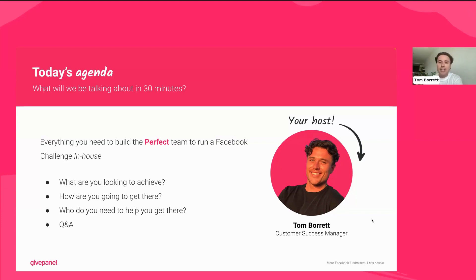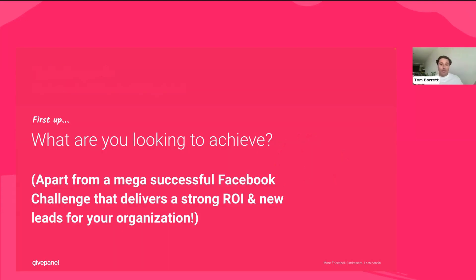We're going to look at some benchmarks you'll be aiming to hit to ensure you achieve challenge success, a few decisions that can help you get there, and then finally the dream team you need to assemble — a bit like the Avengers, though the characters I've opted for are sort of a poor man's Avengers. So what are you looking to achieve? Apart from delivering a Facebook challenge that brings in a great ROI and some great leads for your database and future supporter journeys.